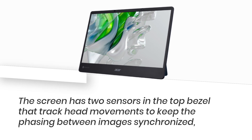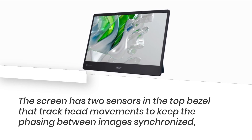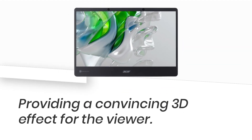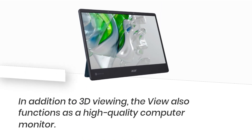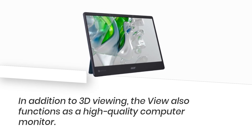The screen has two sensors in the top bezel that track head movements to keep the phasing between images synchronized, providing a convincing 3D effect for the viewer. In addition to 3D viewing, the monitor also functions as a high-quality computer monitor.